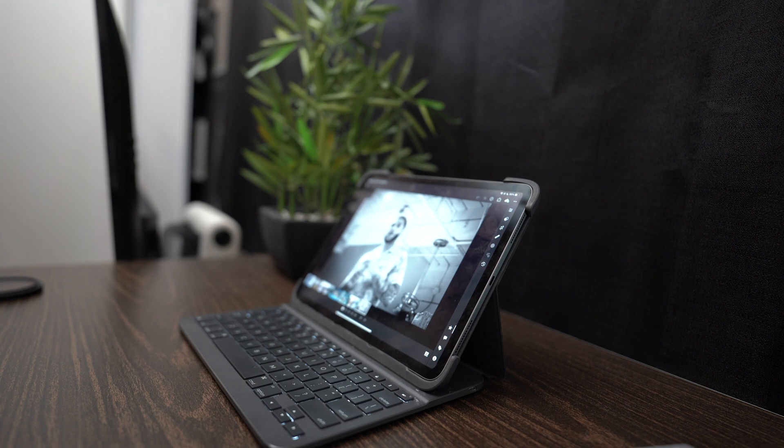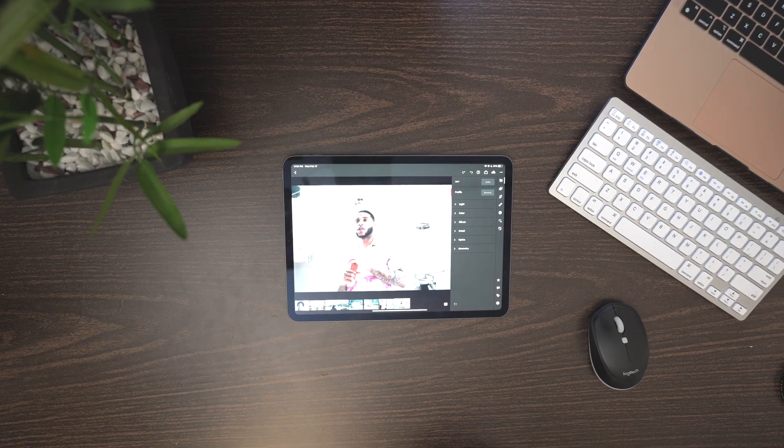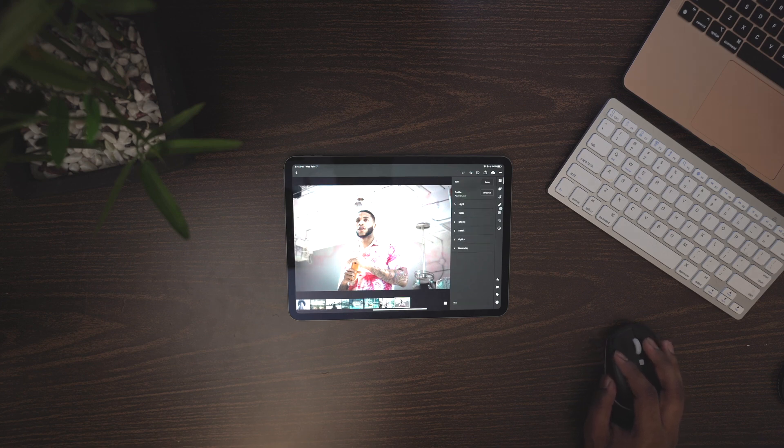Next up is Lightroom, which shouldn't really be a surprise to anybody. If you've heard of Photoshop, Lightroom is really for changing colors and getting into photos to edit them. It works amazingly on the iPad Pro. I use it to change my exposure, color temperature, sharpness, increase brightness — anything like that. On top of that there are effects you can put on a picture, and it's one of the most powerful iPad apps.